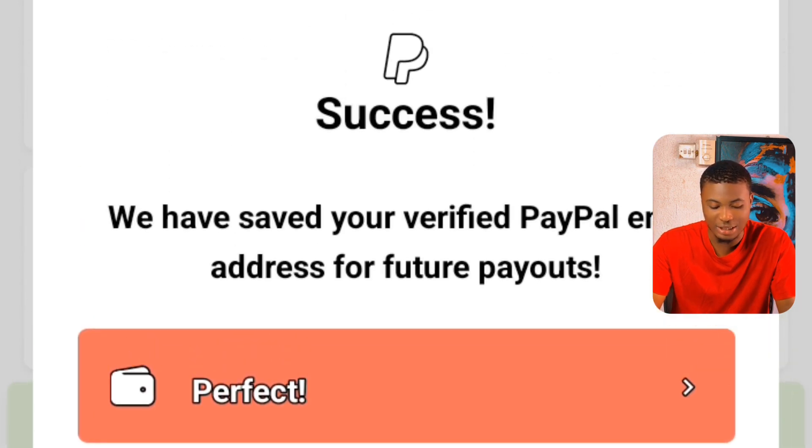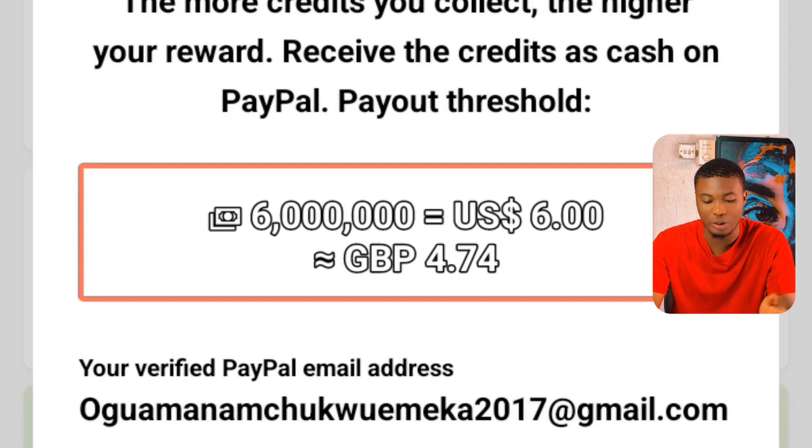When you click save, you'll see the message: we have saved your verified PayPal address for future payments. Then click confirm. When you've earned enough, simply click send and they will send you the amount you've earned on the platform. You can start withdrawing your earnings immediately and using it for your daily activities.